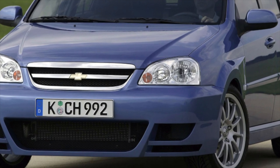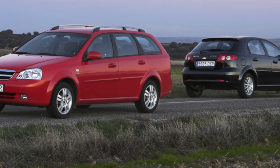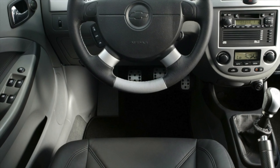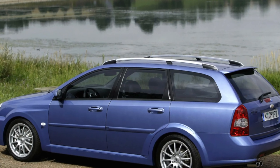On each Chevrolet Lacetti, seat belt buckles require tension as they become loose. In terms of electrics, it is worth noting the not best quality of wiring and connectors. The wiring harness in the door corrugation is most susceptible to damage — in the event of a breakdown, the central locking, alarm and interior lighting stop working.